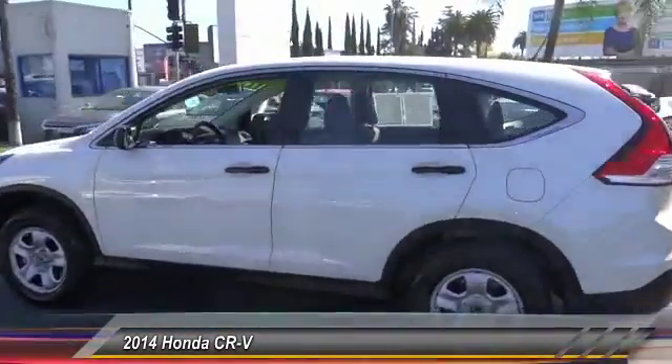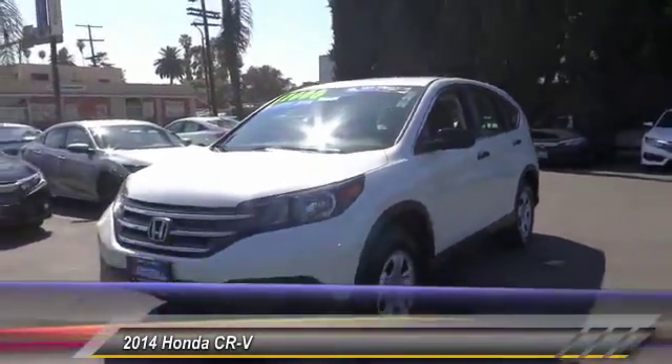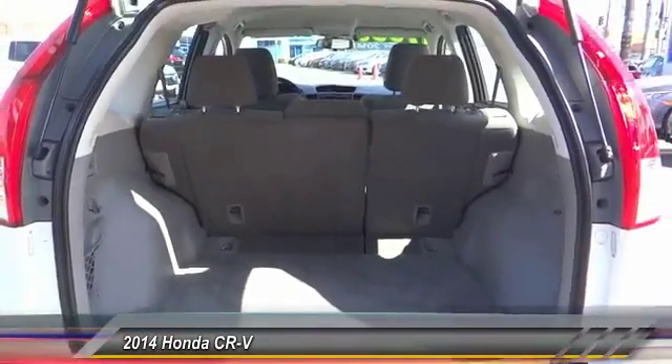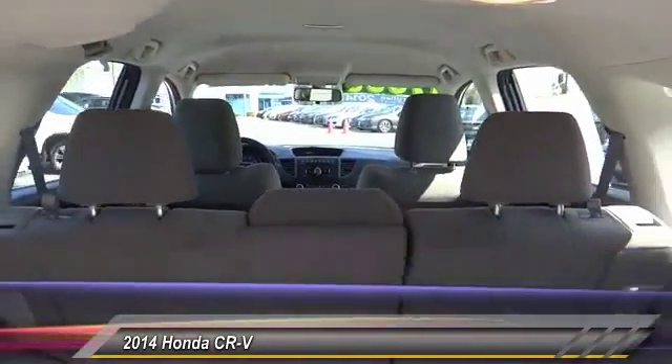This vehicle has less than 50,000 miles. Here are some of this vehicle's great options: traction control, air conditioning, dual airbags, power steering, four-wheel disc brakes, power windows, rear window defroster, electronic stability control, trip computer, and CD player.